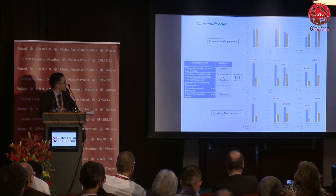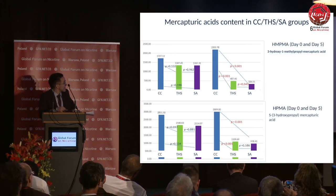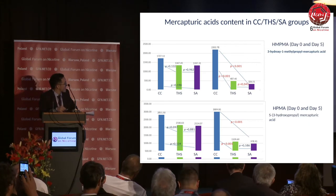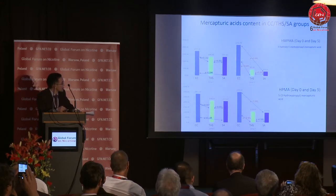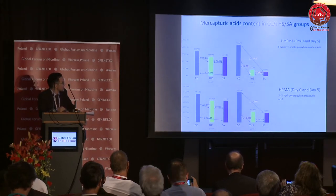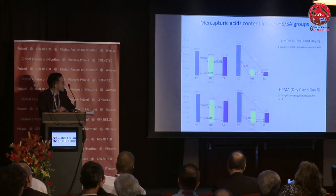What was very impressive and interesting was the decrease in mercapturic acid content. In the group of conventional cigarette smokers, the mercapturic acid level was almost the same on day one and day five of the study. However, in the tobacco heating system users group, by day five it decreased and became comparable with the smoking abstinence group. Looking at the day-five diagram comparing mercapturic acid metabolites across all three groups, both the THS group and the smoking abstinence group were significantly lower than the conventional cigarette group, with no statistically significant difference between those two groups.